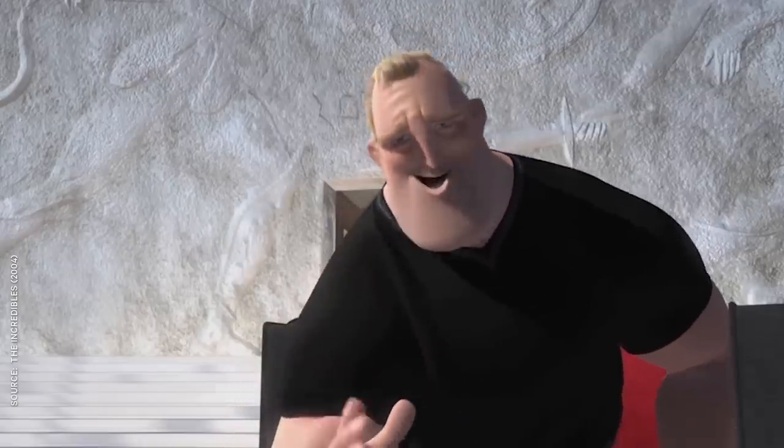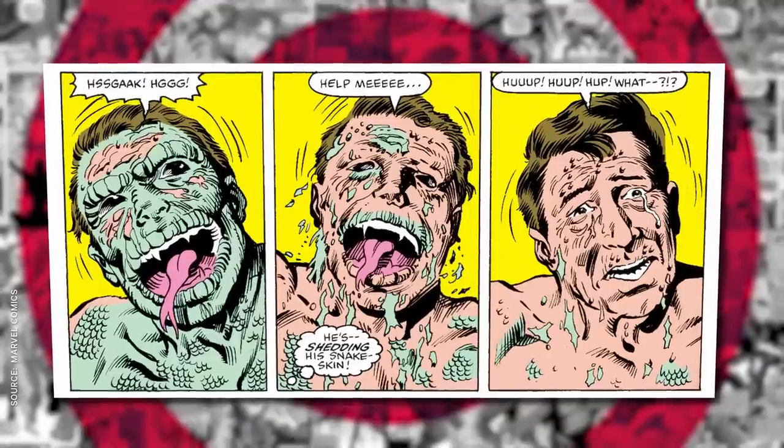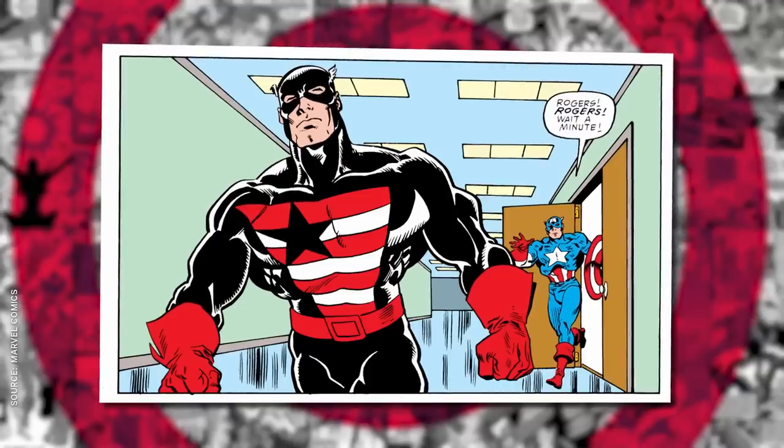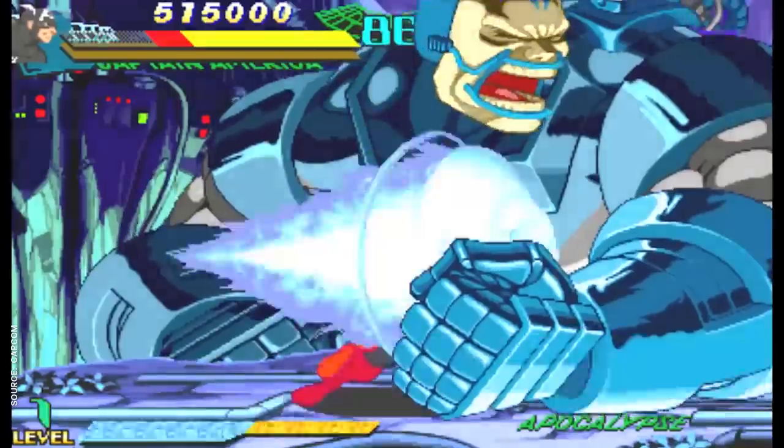He had a great look — the little cape and the boots. No capes. You gotta listen to Edna. Then in the 80s, after Ronald Reagan was transformed into a hideous snake monster — because life imitates art — Cap handed in his shield for a black and red outfit that should be familiar to anyone who's played Marvel vs. Capcom.